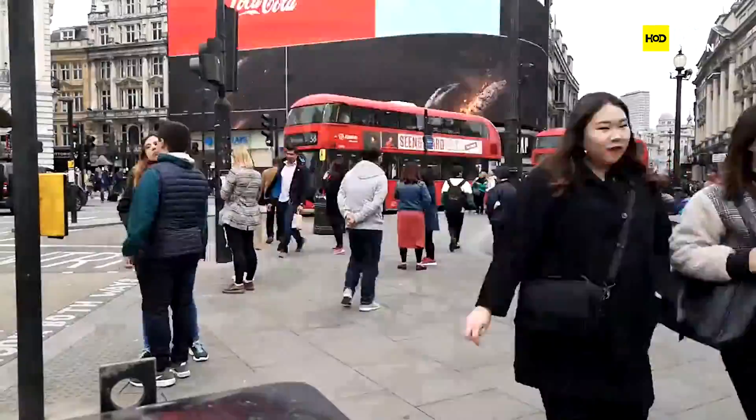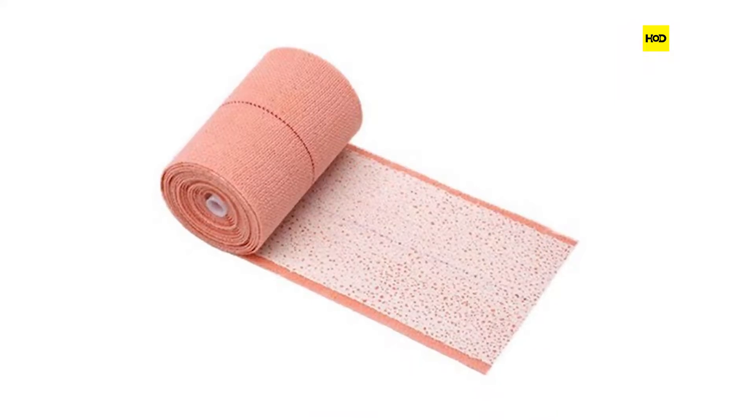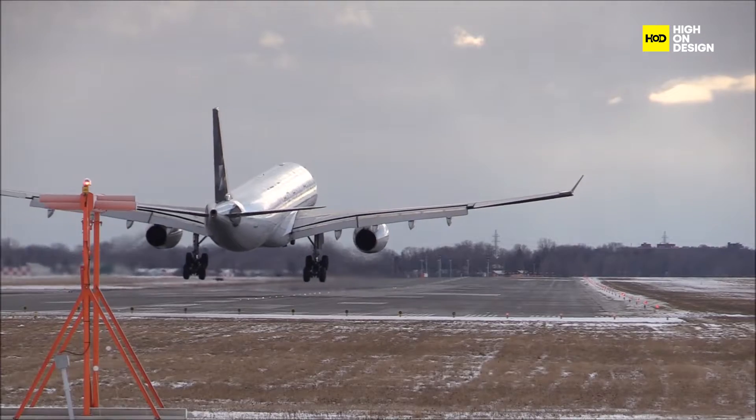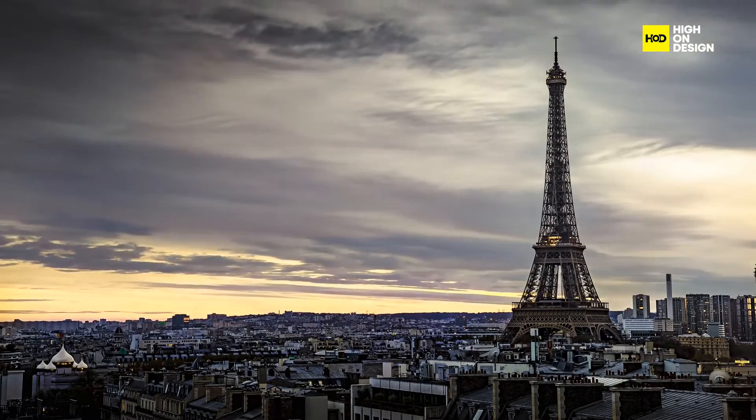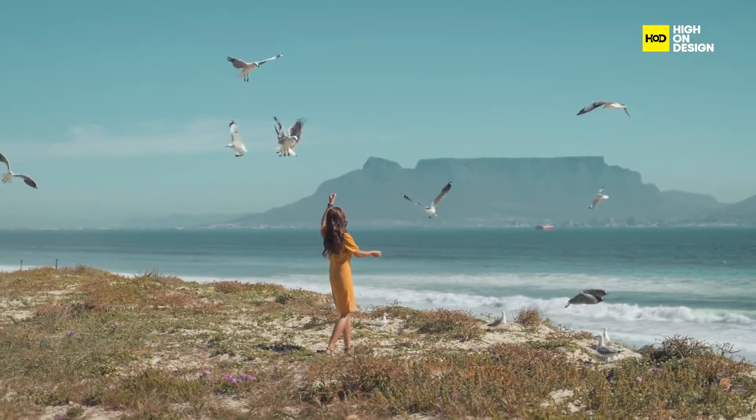Think about it. Nearly everything we use today draws inspiration from the genius of nature. You'll find products like adhesive bandages, airplanes, and even iconic structures like the Eiffel Tower — all of them taking cues from organic forms, patterns, and systems in the natural world.